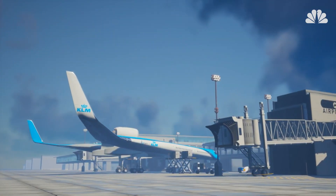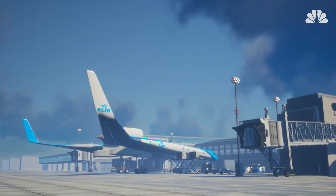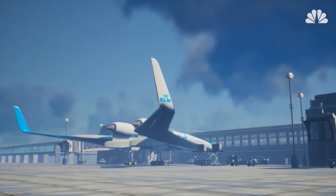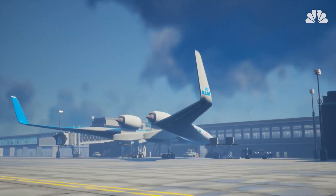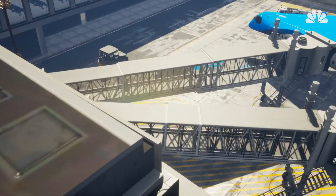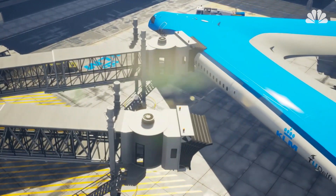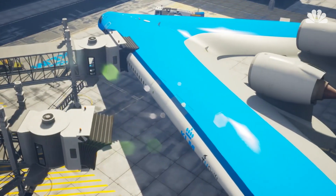The Dutch airline KLM announced that it would team up with Delft University of Technology to develop the lightweight, fuel-efficient aircraft. Forgoing the fuselage as well as the tail of the conventional airliner would cut the plane's weight and reduce aerodynamic drag, resulting in significant fuel savings.